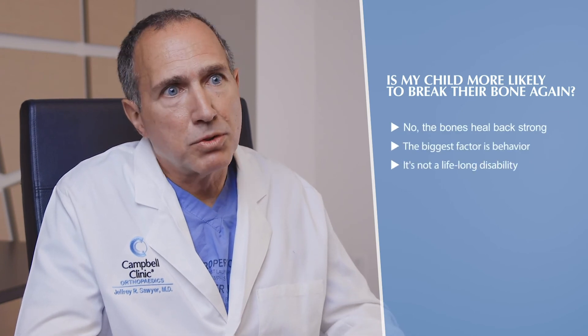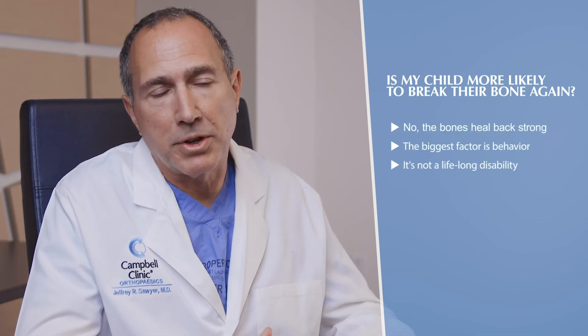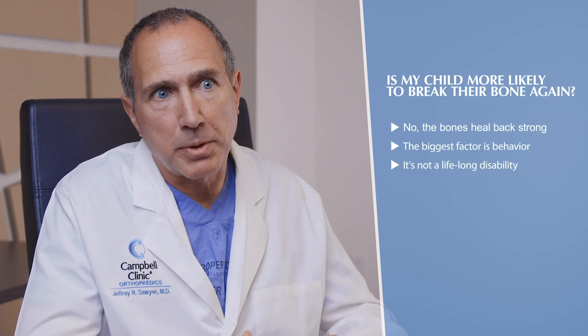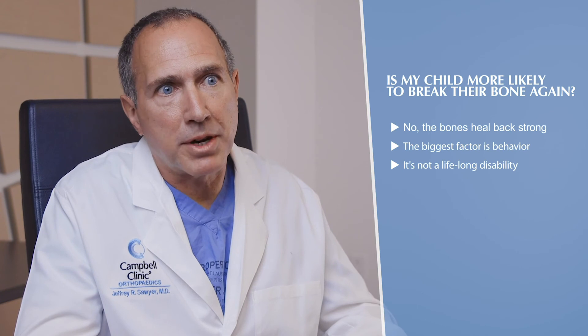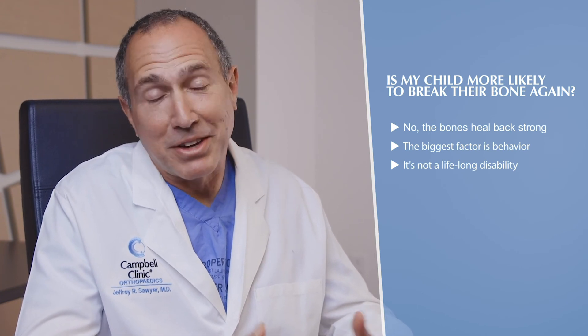A question I frequently get is whether a child is more likely to break their bone again. Most times, no — kids' bones heal strong and they're really no more at risk than before the injury. The biggest driver of repeat fractures is risk behavior; some patients manage to break a bone twice in the same summer, but that's about activity level, not the bone itself. Most pediatric fractures heal well without long-term problems — it's not a lifelong disability.